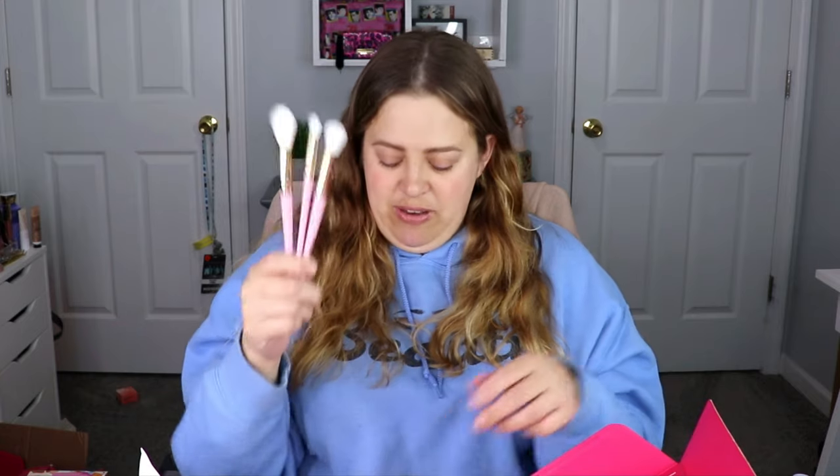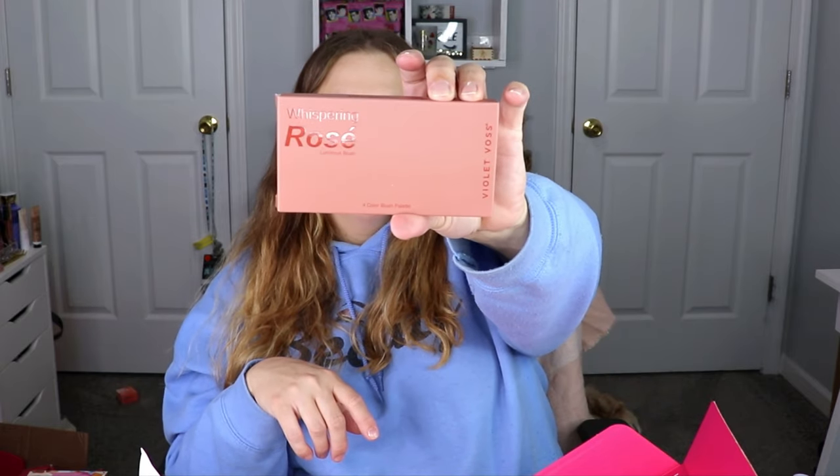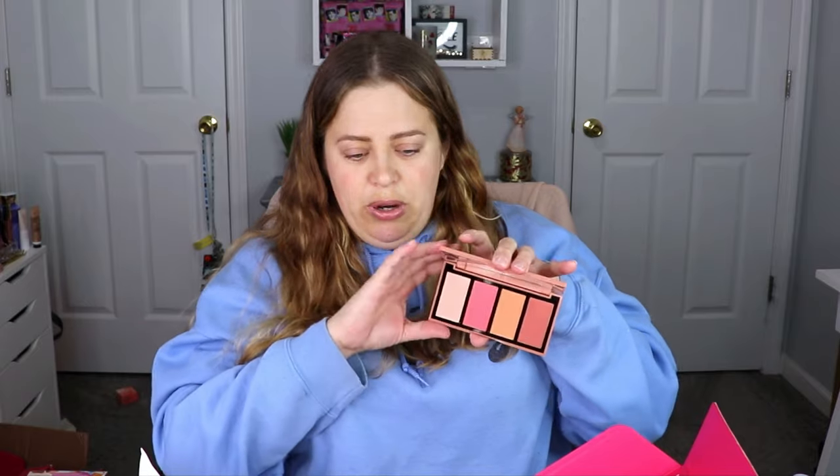The last item is a blush palette from Violet Voss — the Whispering Rosé Luminous Blush. I have not used a Violet Voss blush since I bought their Flamingo palette, which I really liked. These shades are so pretty — they're all right up my alley. That palette is beautiful. Let's do some swatches — oh, that feels like butter!